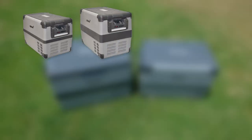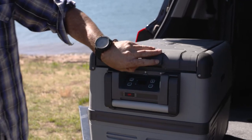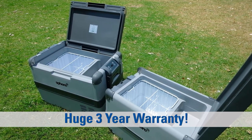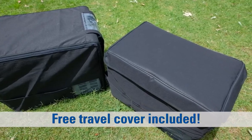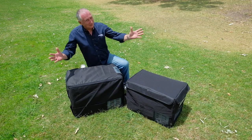Coast to Coast stock a range of Sphere RVX fridges from 35 litres to 75 litres. They've been around for 40 years and stock only the very best quality gear. These Sphere RVX fridges are well made, have a three-year warranty, and even come with a free travel cover for more insulation to keep the fridge cooler and protected. So get in touch with Coast to Coast today and get yourself set up for a big trip.